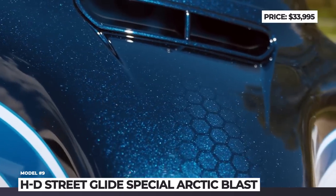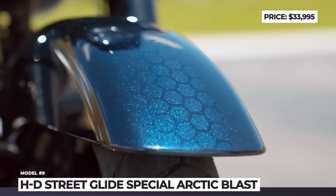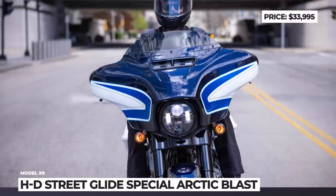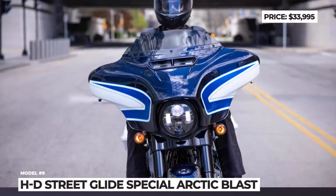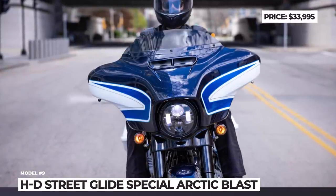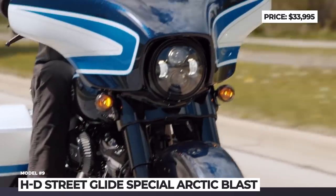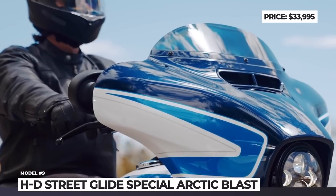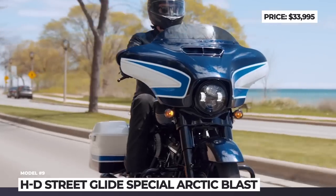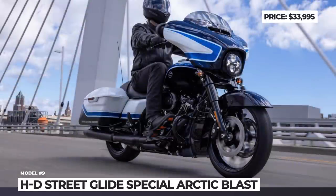In all other aspects, the HD Arctic Blast remains the same upper-market Street Glide Special. It keeps the Milwaukee-Eight 114 V-twin engine with 118 lb-ft of twist, Reflex-linked Brembo brakes with standard ABS, responsive suspension, Boom!Box GTS infotainment and a bright white Daymaker LED headlamp.